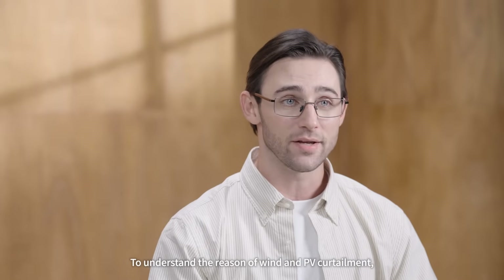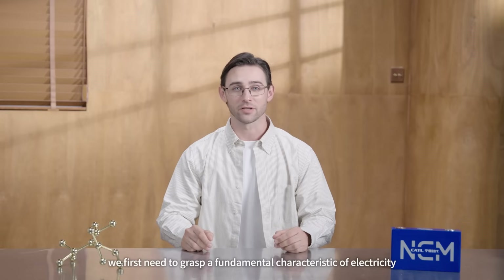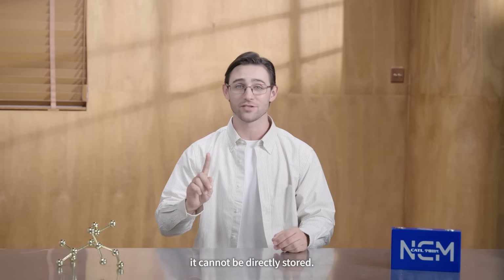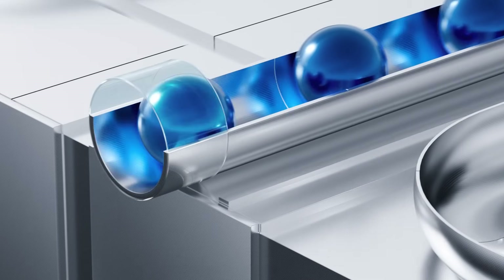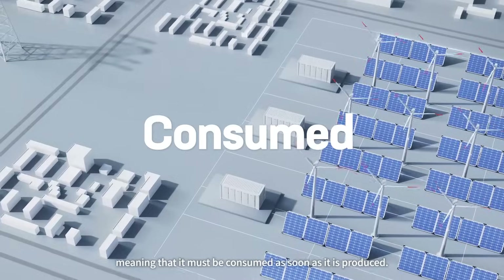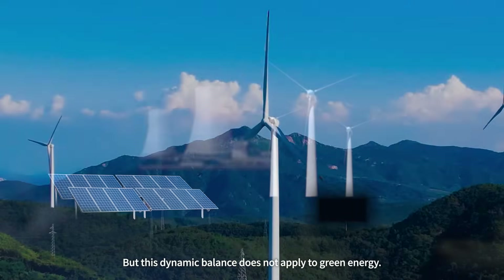To understand the reason for wind and PV curtailment, we first need to grasp the fundamental characteristics of electricity. It cannot be directly stored. Electricity is generated by the flow of electric charges, meaning that it must be consumed as soon as it is produced. But this dynamic balance does not apply for green energy.